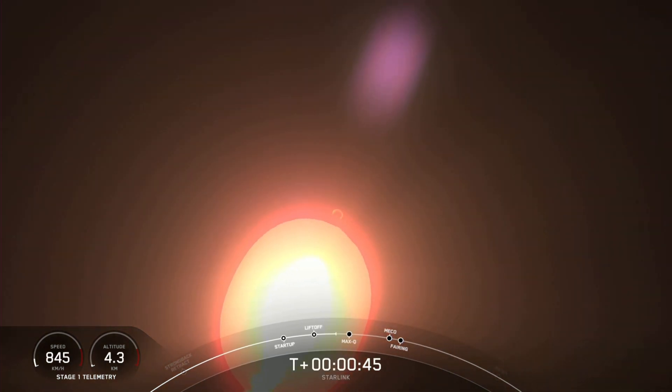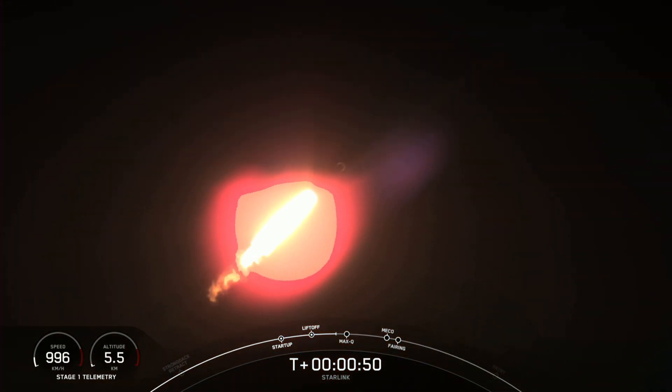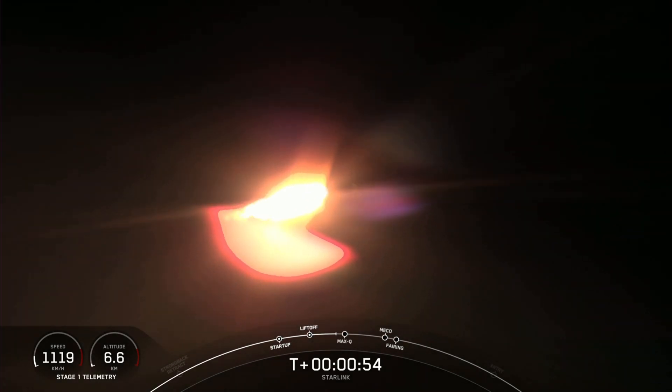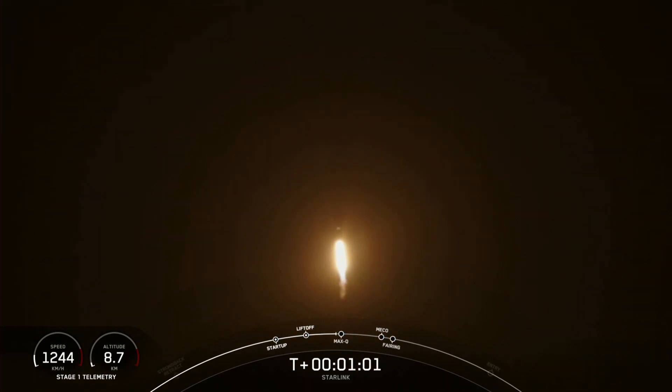The next major milestone coming up is max Q, which is when the vehicle experiences the greatest amount of external stresses as it ascends through the Earth's atmosphere. With that callout, we hear that Falcon 9 is traveling faster than the speed of sound.